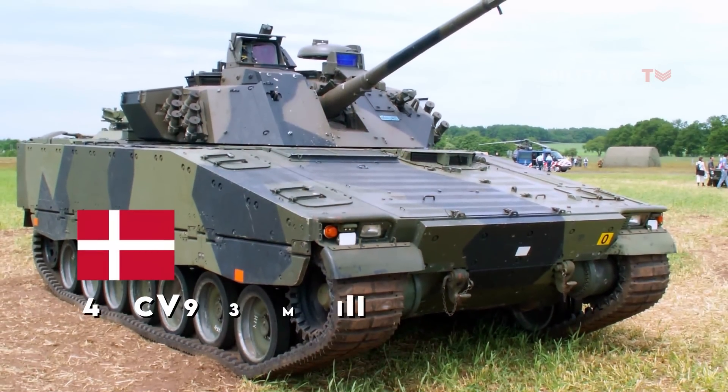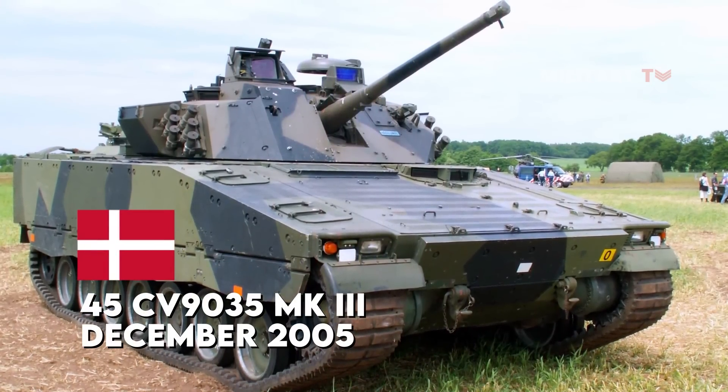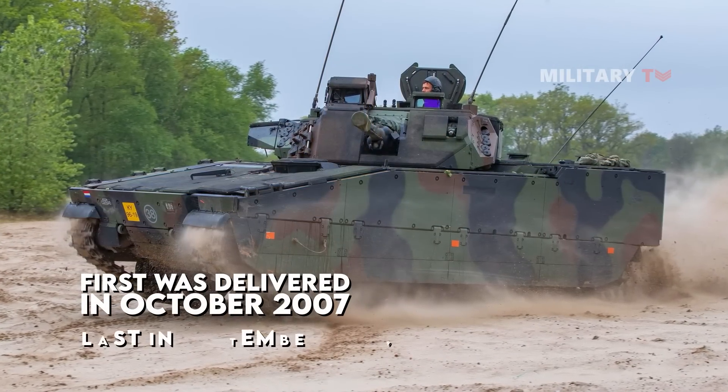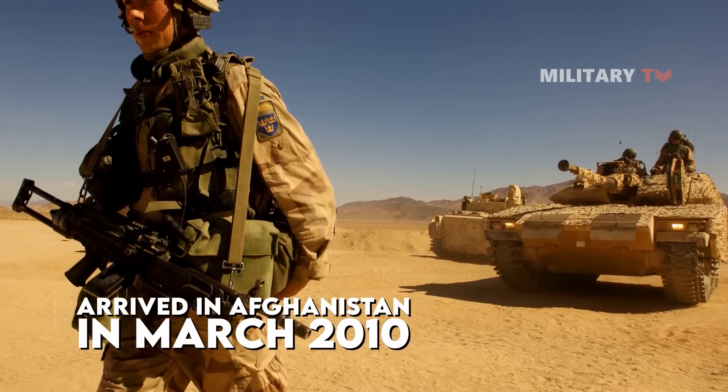Denmark also ordered 45 CV-9035 Mark III vehicles in December 2005. The first was delivered in October 2007 and the last in December 2009. They arrived in Afghanistan in March of 2010.